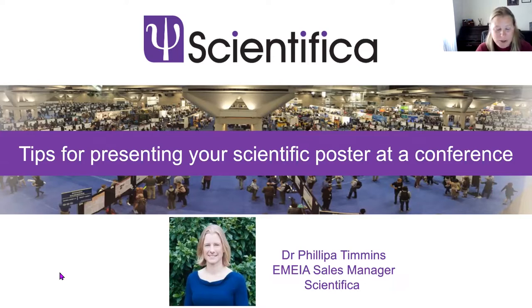I remember my first poster session at a conference at the University of Edinburgh like it was yesterday. It was a really daunting but very valuable experience. I'm not sure how many of you have already presented a poster at a conference or whether you're just about to embark on it, but hopefully this will be a useful talk. I was lucky at the time — I had a great supervisor who helped me prepare.